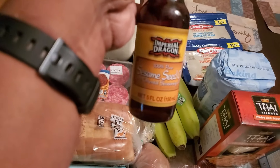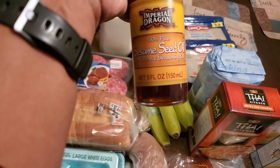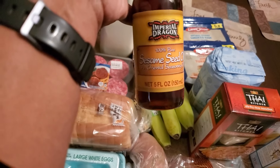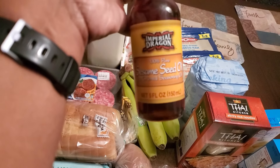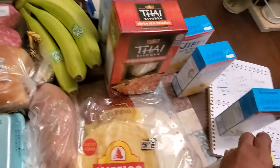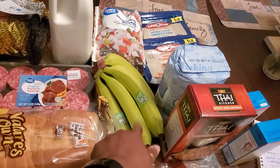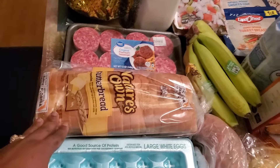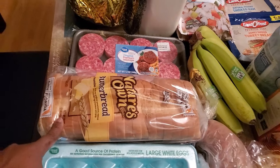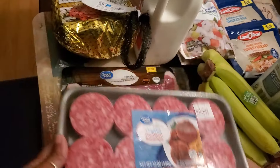The shrimp lo mein recipe calls for sesame seed oil, so I got this small bottle of it — never tried it, hopefully it's a good brand. I got bananas; I'll let them sit for a day or two before eating them. I got butter bread for lunches and a pack of sausage.